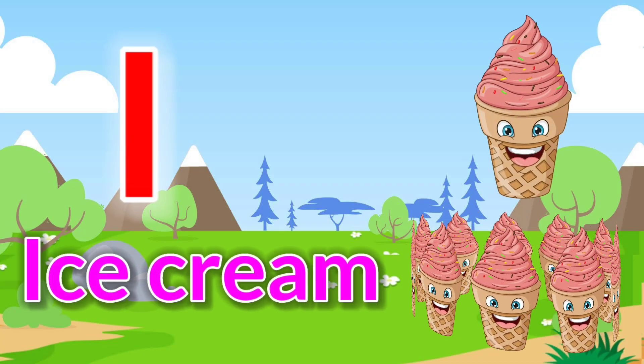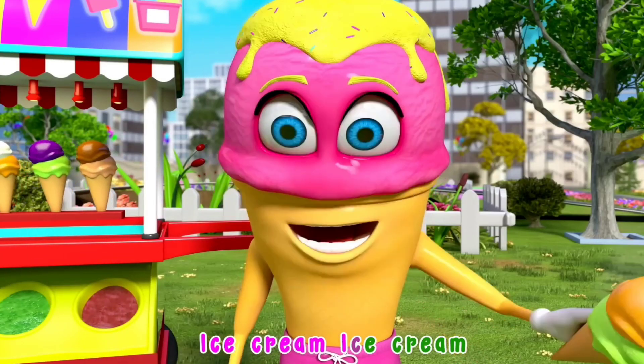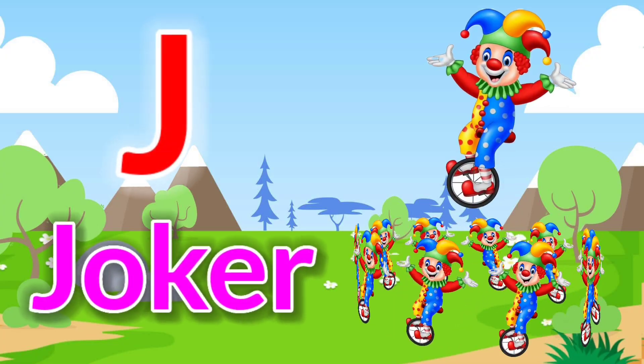I is for ice cream. So many flavors of ice cream.